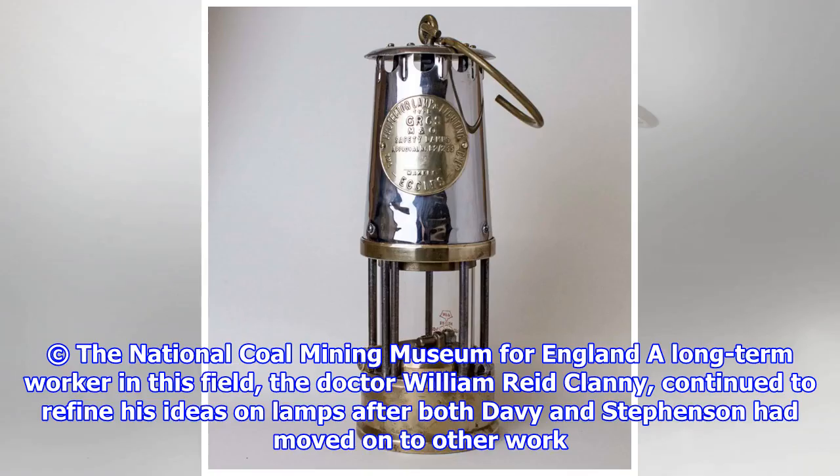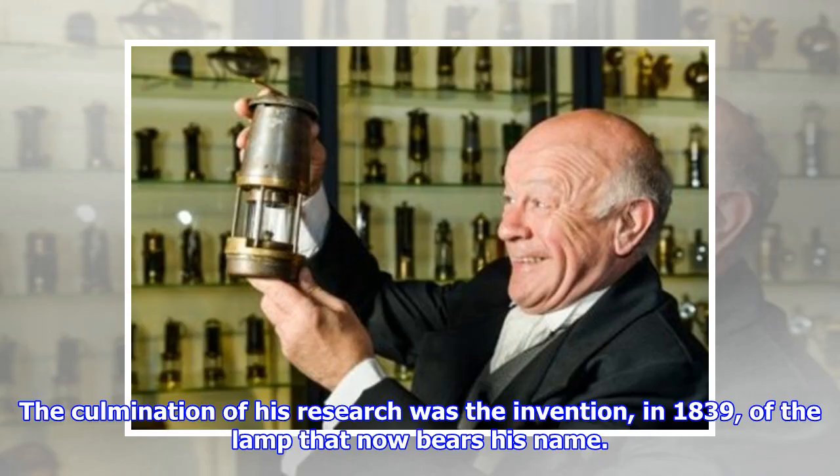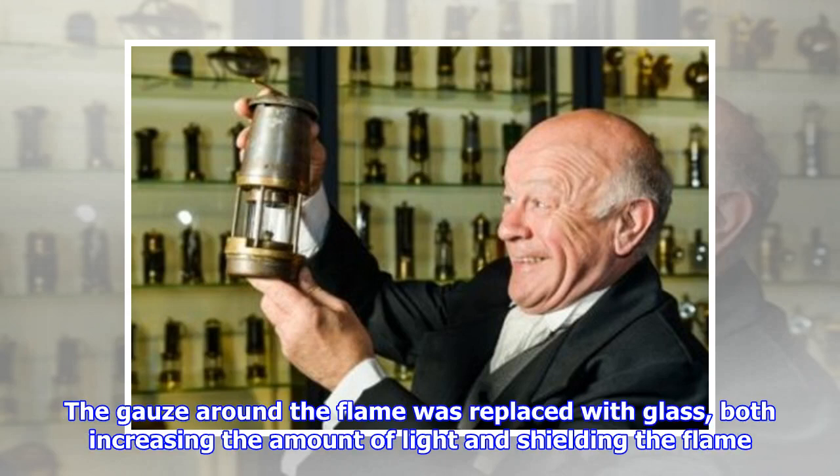The Clanny Lamp. A long-term worker in this field, Dr. William Reed Clanny continued to refine his ideas on lamps after both Davy and Stevenson had moved on to other work. The culmination of his research was the invention, in 1839, of the lamp that now bears his name. The gauze around the flame was replaced with glass, both increasing the amount of light and shielding the flame.